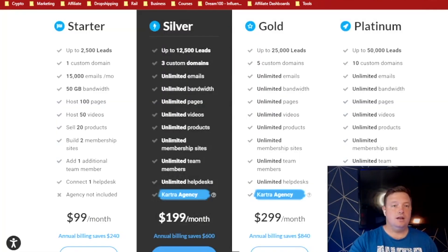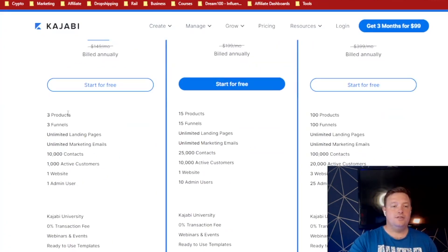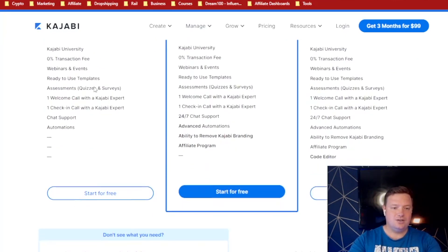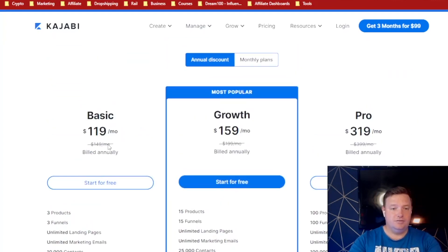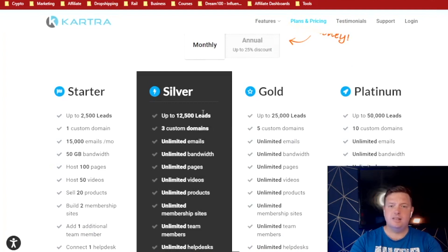Let's go into Kajabi's pricing. Basics is $199. You can only have three products — I don't like this at all, because you will be testing, automating, and practicing loads of different products as you grow your business: low ticket, mid ticket, high ticket. If you can only have three products, it's really killing off your business. You're only allowed to build three funnels but unlimited landing pages, which doesn't really make sense. On the monthly plan it's $150 a month for Kajabi, then $199 and $399.